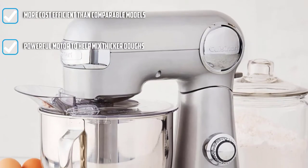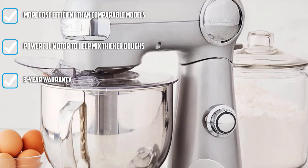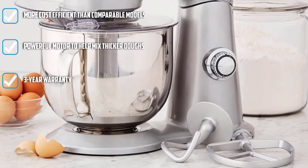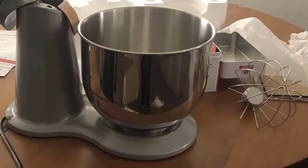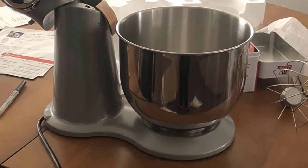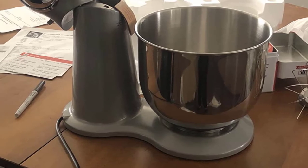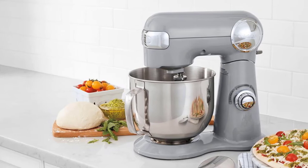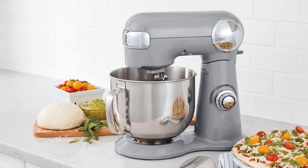It features a 5.5-quart stainless steel mixing bowl, which offers plenty of capacity for cakes, cookies, and breads, and comes with a whisk, dough hook, flat mixing paddle, and splash guard with pouring spout. Customers who chose the Cuisinart over more expensive stand mixers haven't regretted the choice. They say it's durable, built to last, and praise its quiet yet powerful performance.